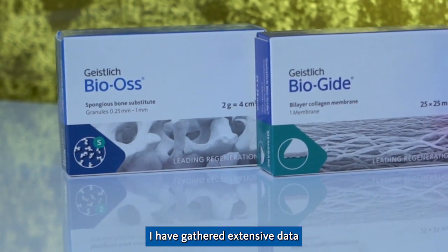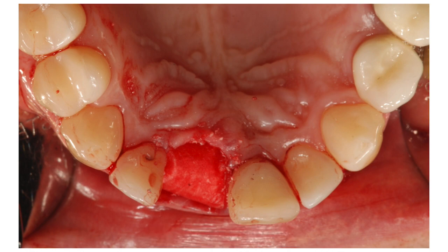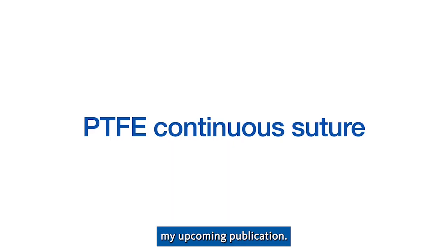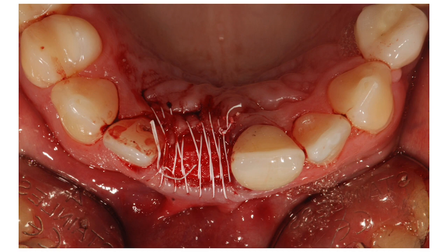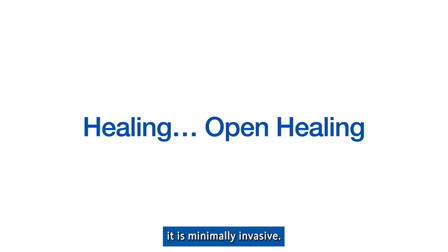I have gathered extensive data and clinical experience with open healing since 2007, which I will present in my upcoming publication.